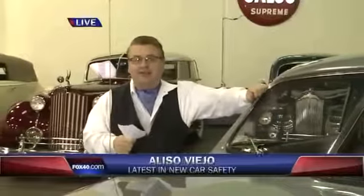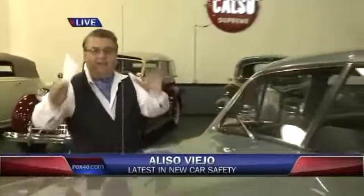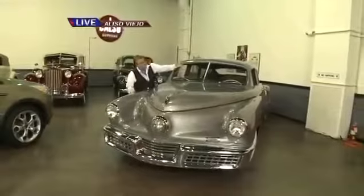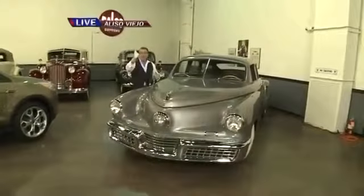Let's start with car safety as it used to be. This here is a 1948 Taka, and this is one of the first safe cars. The windshield would pop out of this vehicle. We've come a long way since then.